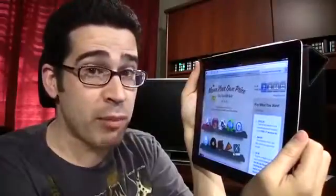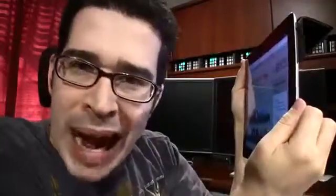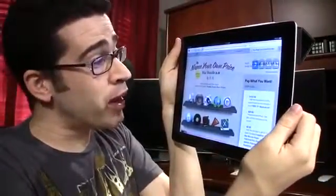And I bet if you're someone who's been waiting to play Blu-ray movies on your Mac, this is what you've been waiting for. Not my iPad — the Name Your Own Price Mac Bundle 2.0.